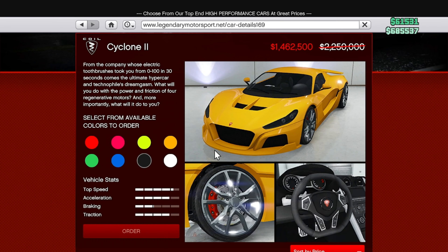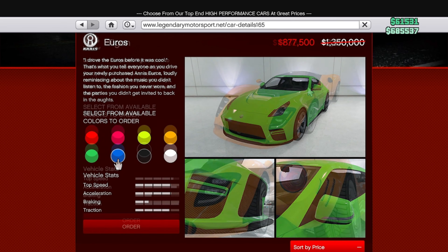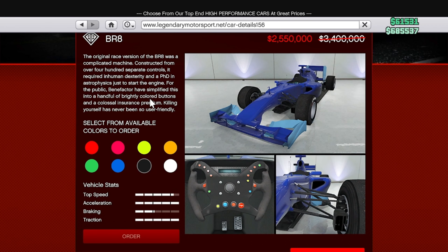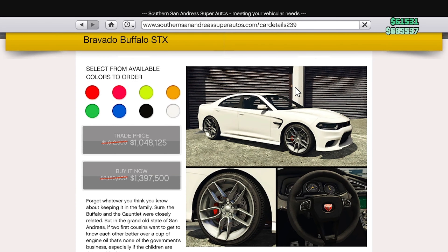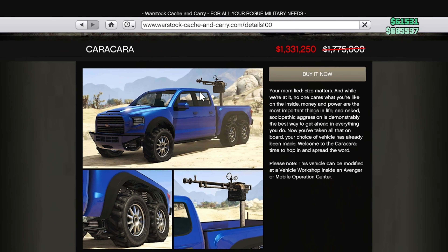For vehicle discounts we have 35% off the Cyclone 2 (next-gen only), 35% off the Euros, 25% off the Tigon, and 25% off the BR-8 — which is an F1 car, but I believe it is ultimately a waste of money. For Southern San Andreas we have 35% off the Calio GT-F, 35% off the Hot Ring Sabre, 35% off the Buffalo STX, 35% off the Hellion, and 35% off the Caracara from Warstock.